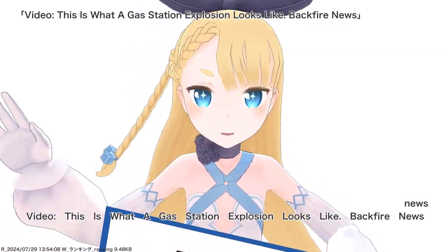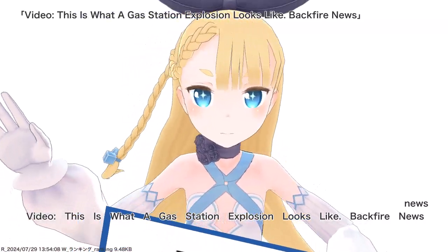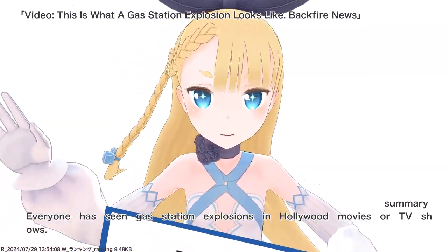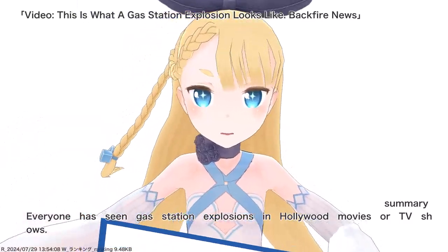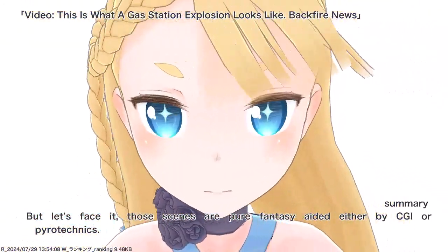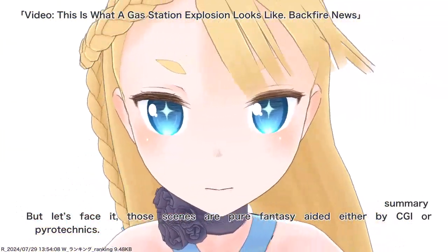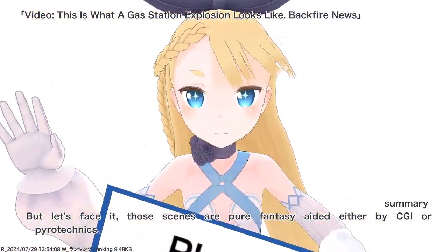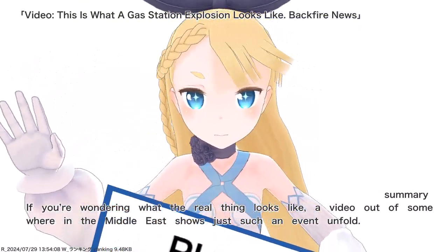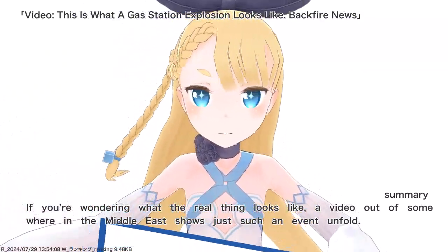This is what a gas station explosion looks like. Everyone has seen gas station explosions in Hollywood movies or TV shows, but let's face it, those scenes are pure fantasy aided either by CGI or pyrotechnics. If you're wondering what the real thing looks like, a video out of somewhere in the Middle East shows just such an event unfold.